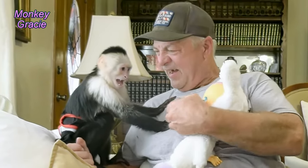Every time Lillian tries to take the pacifier, the baby cries. Look at Lillian's face.